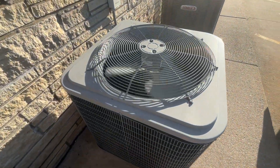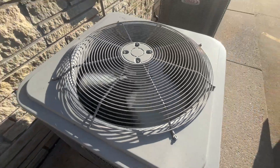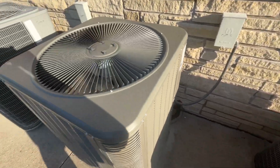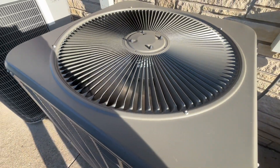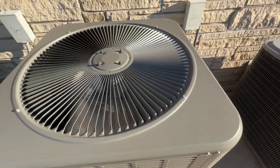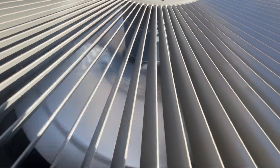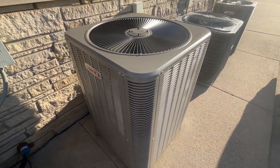And this Heil right here is also running. It just started up right before this one did. That Heil started up before this one.